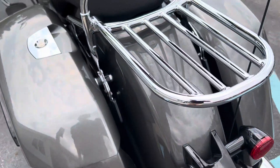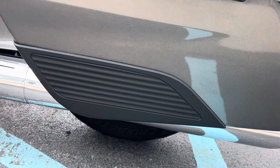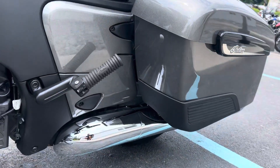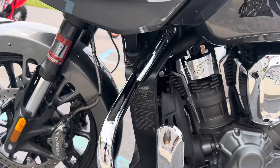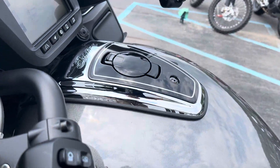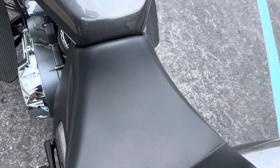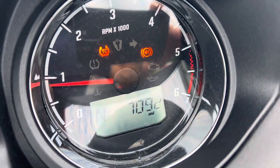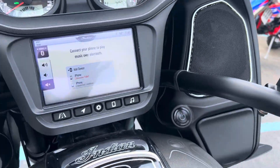Rear fender looks good. The tan bag is clean. We do have the owner's manual and the emergency key. Seat is perfect. And there you can see just over 7,000 miles. The grips and buttons look good.